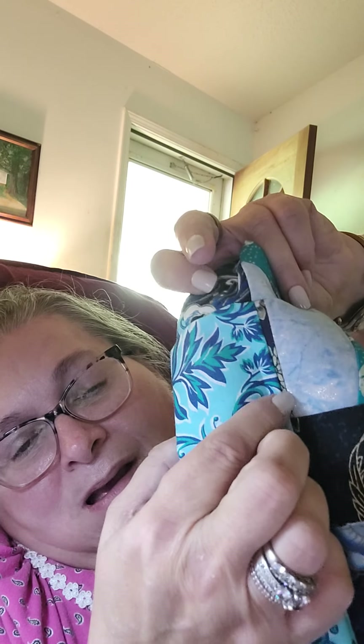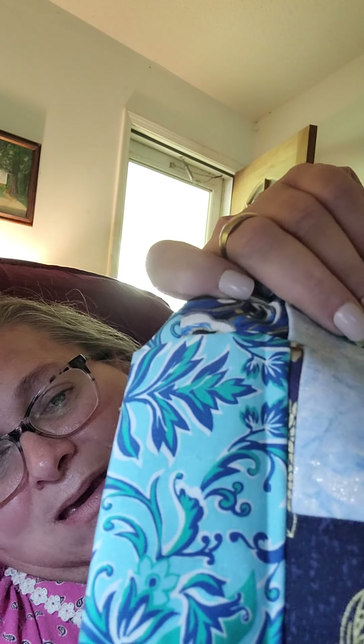Look — can you see this dark blue little line right there? That right there is a piece of fabric of its own — that little dark line is a piece of fabric. I just will never know how in this world you do this.